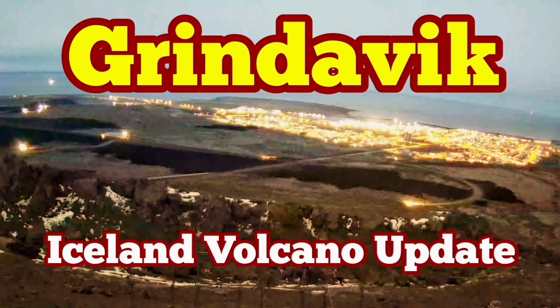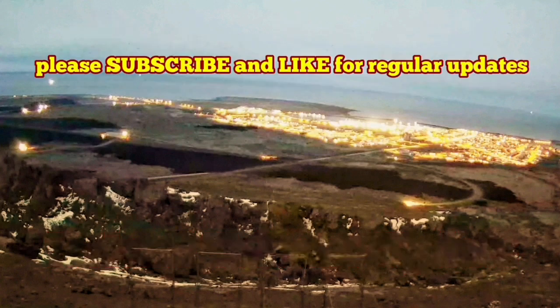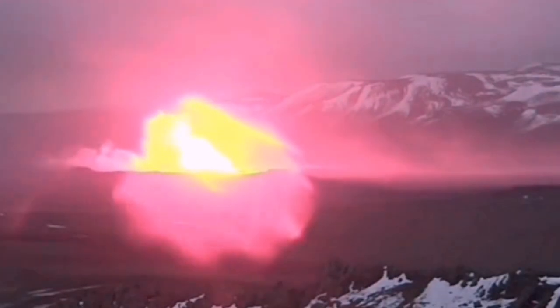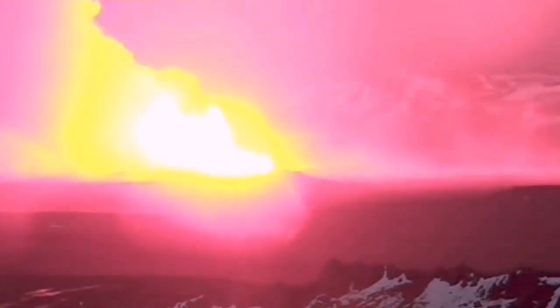When we had the latest eruption in the Sundunka crater chain in the Svartseng volcanic system of the Reykjanes Peninsula of Iceland, we expected it to be quick — over in one or two days. This was not.